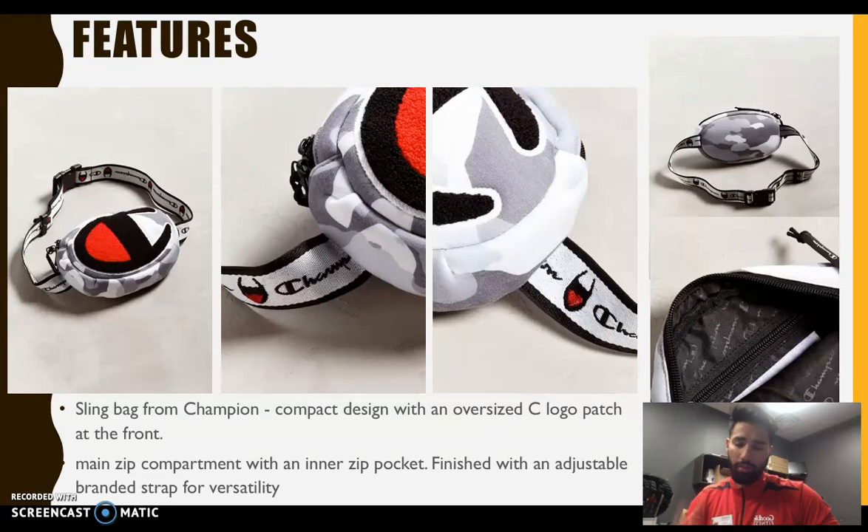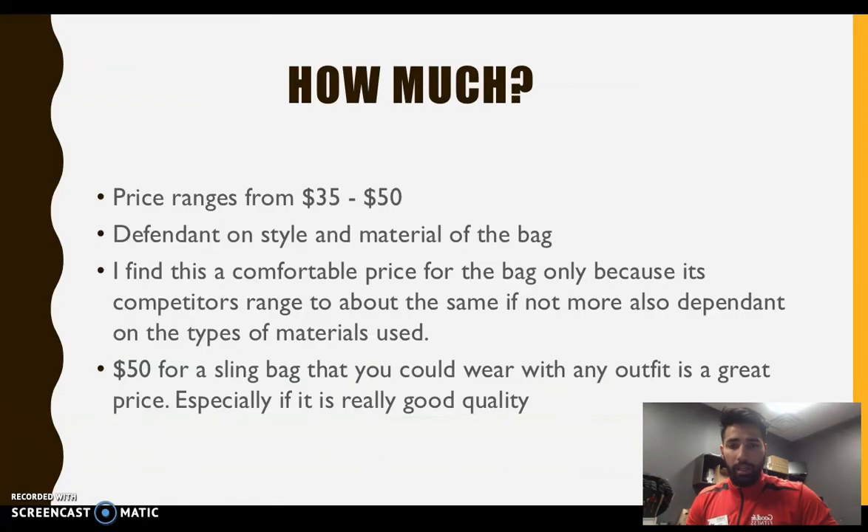Prices range from about thirty-five to fifty dollars depending on where you buy it and what kind of material it's made from. The good ones go for about fifty dollars because they're made from polyester material and are long-lasting. It's a comfortable price for the bag because competitors range to about the same. A Champion fanny pack at forty to fifty dollars versus fifty dollars for a sling bag — you can rock it with any outfit, it's the new craze, and fifty dollars is a comfortable price for something of great use.